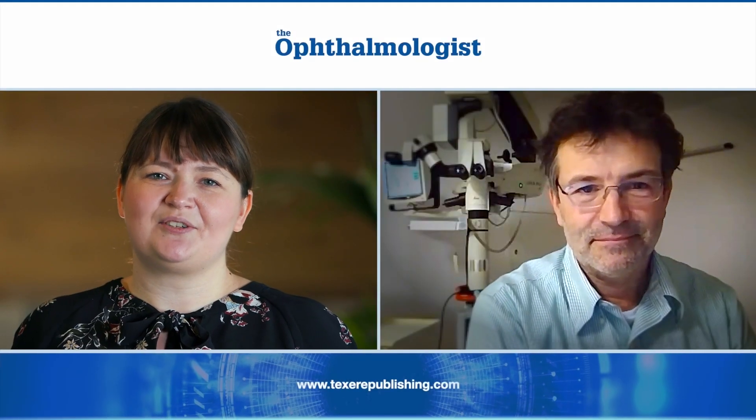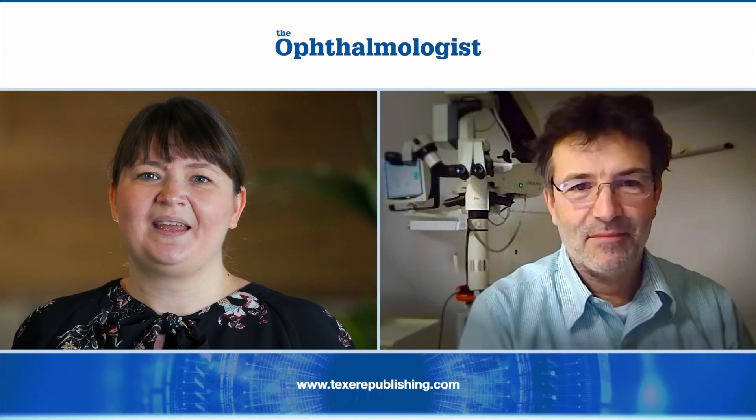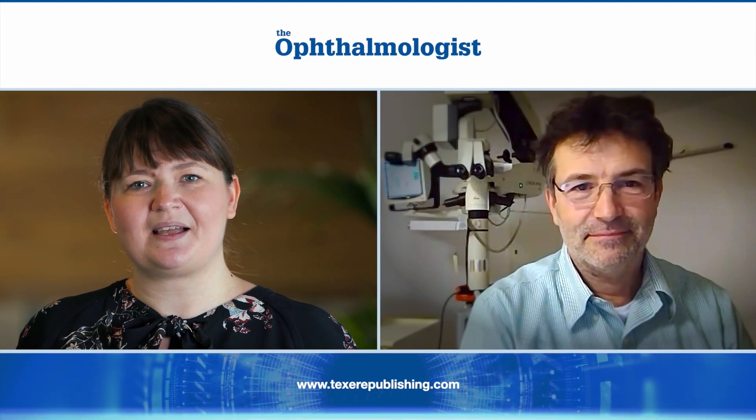I'm Alexandra Jones, the editor of The Ophthalmologist, and I'm here today with Dr. Florian Sutter. Welcome, and first of all, could you tell me a little bit about yourself?